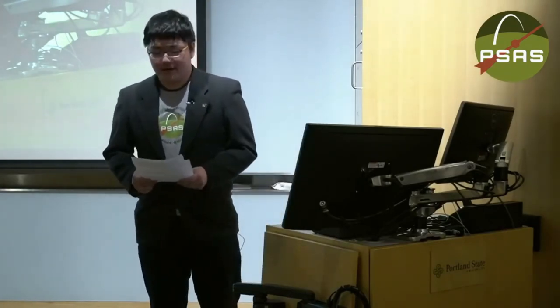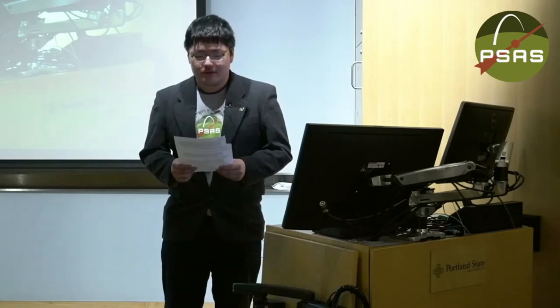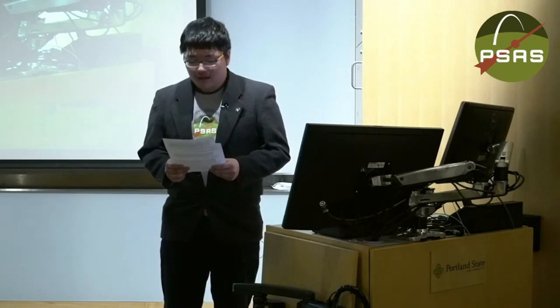Hello everyone and welcome back. I'd like to introduce you to our next speaker, Dr. Elizabeth, or ZB, Turtle from Johns Hopkins Applied Physics Laboratory. Her research encompasses remote sensing observations and modeling of geological structures and their implications for planetary surfaces, interiors, and their evolution, including impact cratering and tectonics on satellites and terrestrial planets.